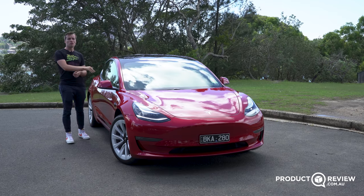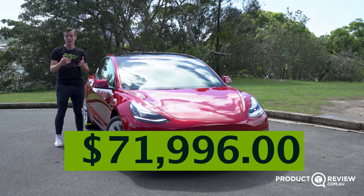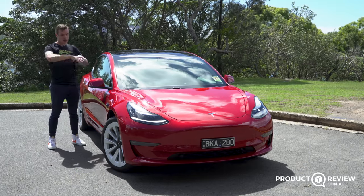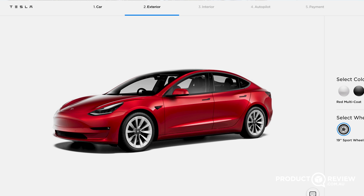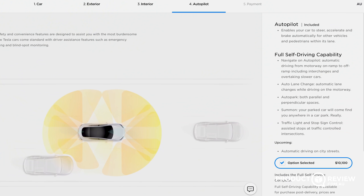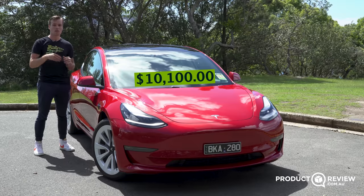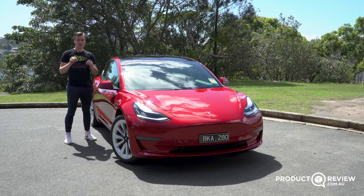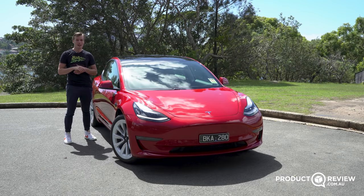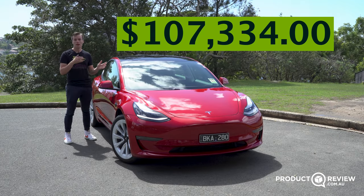Let's talk about the number one reason you'd be considering a Tesla Model 3, and that would be the price. The Tesla Model 3 range starts off at $72,000 drive away. You've also got the Tesla Model 3 Long Range, which is the one we're testing here, starting at $81,900. Our test vehicle has two options: this red paint at $2,900, and the autopilot feature unlocked — which you can option any time after purchasing the vehicle since all cameras are already fitted, for $10,000. Tesla is known to fluctuate their prices, recently bringing down the range by nearly $10,000, so check the online configurator — this car as tested would be around $107,000 drive away.